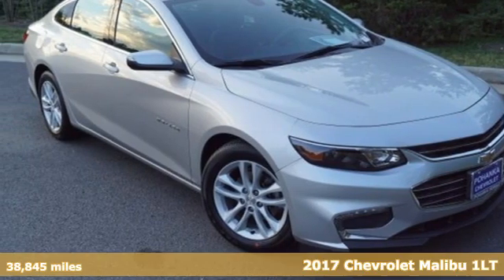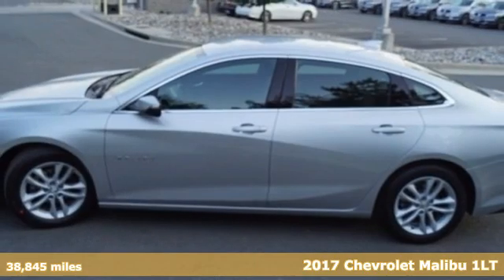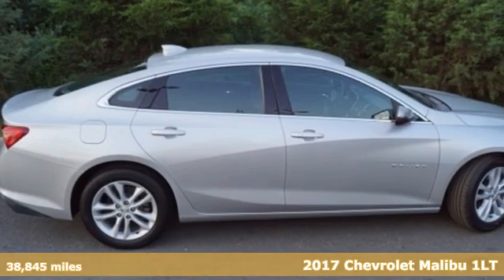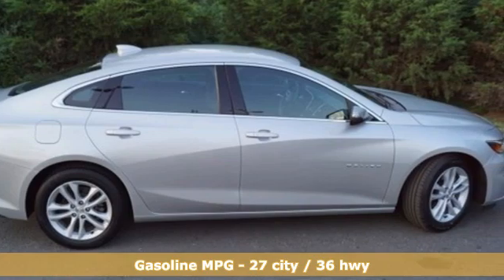Here's a 2017 Chevrolet Malibu. This Malibu shifts your perception of what a midsize car can be. And with features like these, every drive's a pleasure.